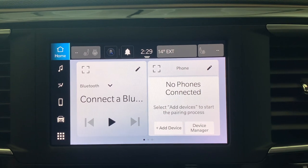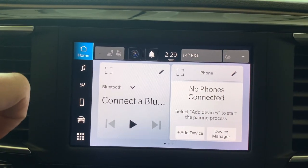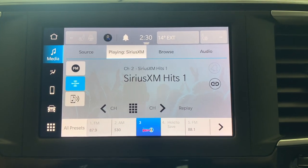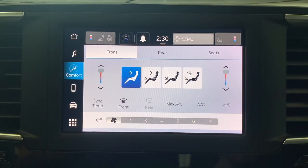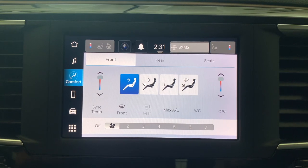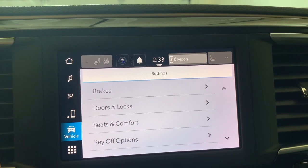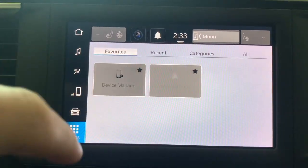Moving on to the infotainment system — the Grand Caravan has a seven-inch screen with a fully customizable home page where you can add or remove widgets to display whatever you like. There's a media screen for listening to the radio or connecting a phone via Bluetooth, climate controls to adjust temperature and fan speed in both front and rear seats, and a phone screen to make or take calls. You also have vehicle settings and an apps page where you can see all controls or select your favorite controls.